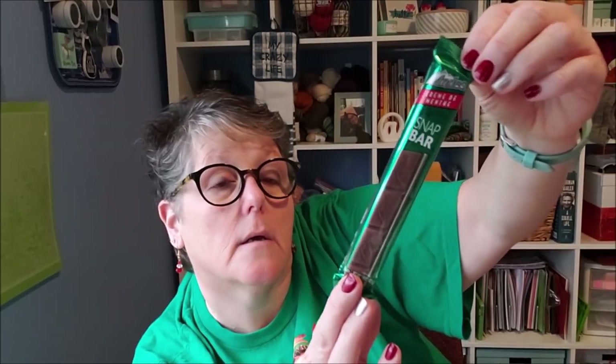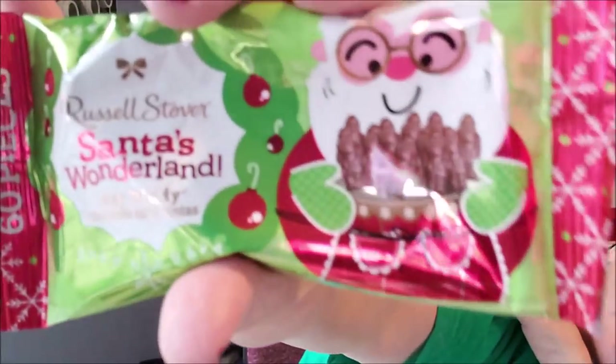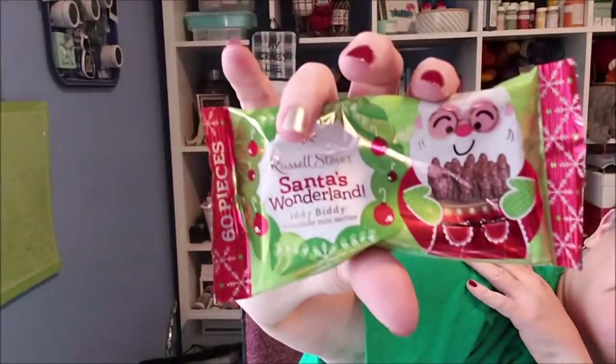I found two more pieces of candy — have you in your life seen an Andy's Candies candy bar? It's called a Snap Bar. I grabbed one of those, and then this is Russell Stover — it's called Itty Bitty Chocolate Santas. They're just little tiny chocolate Santas in a bag with like 16 or 30 mini Santas. I'm obsessed this year with the candy, so this will go in my candy box and be gifted to folks at my office.